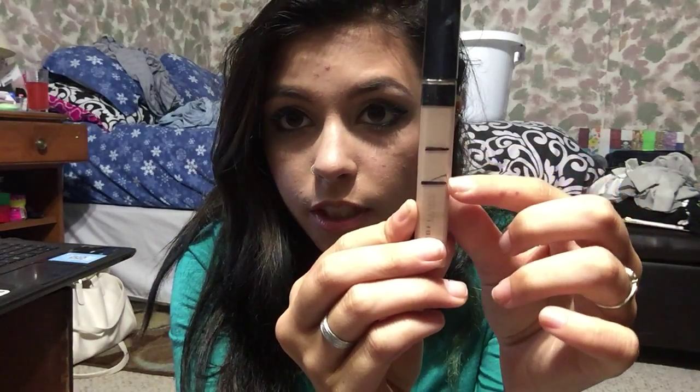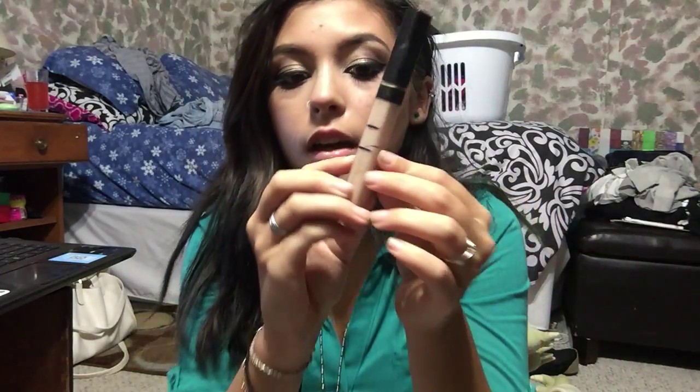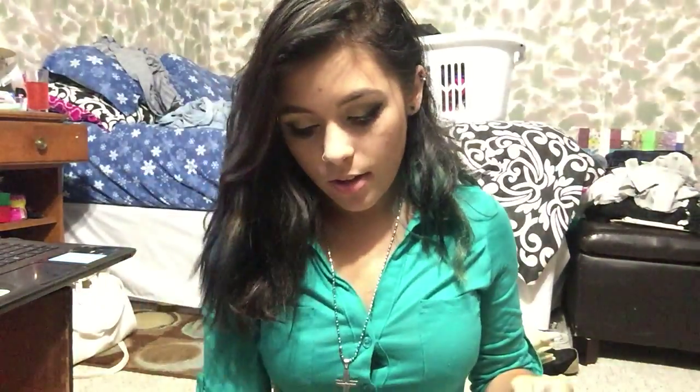Next I have my Maybelline Fit Me concealer in Fair. I started right here and now I'm down to here. I've been marking it by where the side shows as I use it, so it might not be 100% accurate, but it's the best I can do. Whenever I pull it out it's still giving me a lot of product, still working fine, so I'll keep trucking on that one and hopefully use it up by the first day of fall.